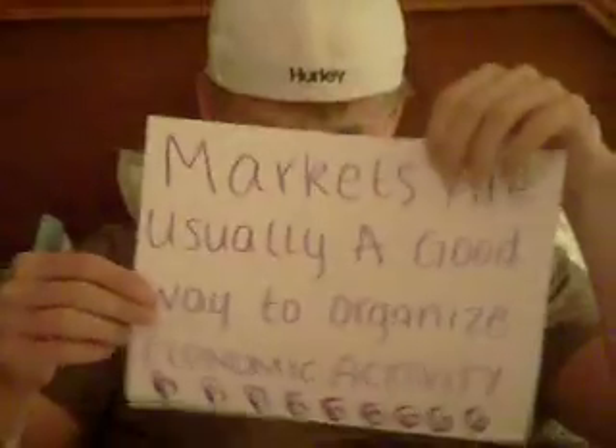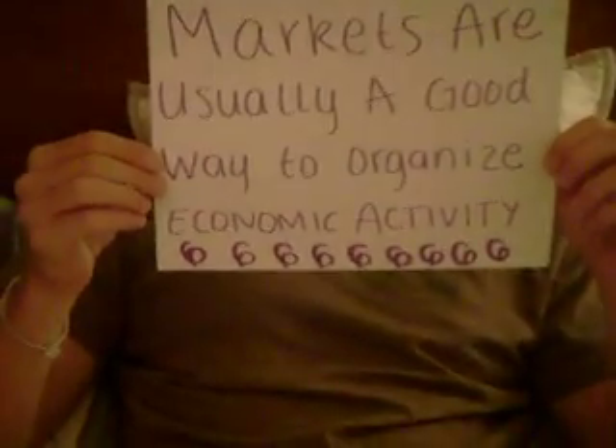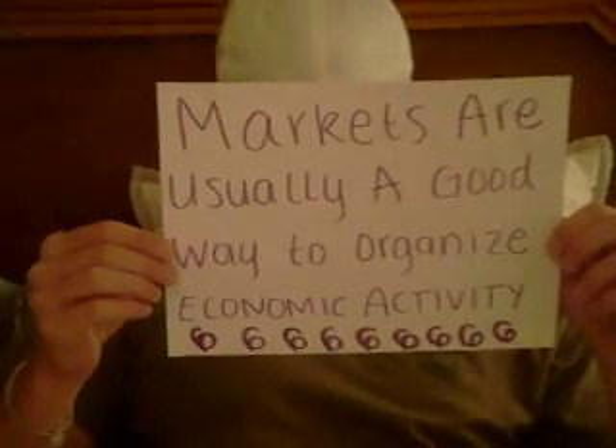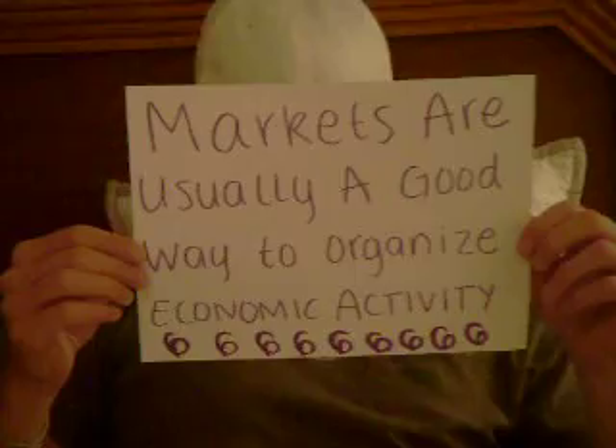Principle number six: markets are usually a good way to organize economic activity. The invisible hand effectively guides me to what I demand and buy as a college student here at Georgia Southern University.